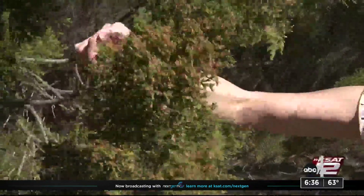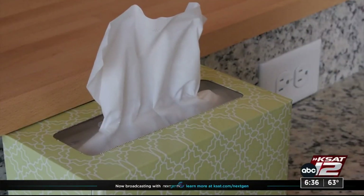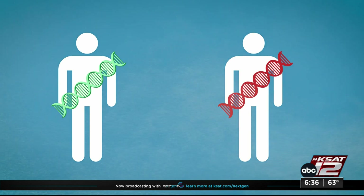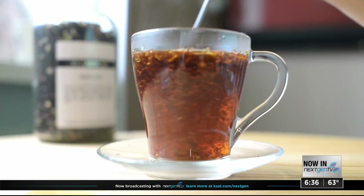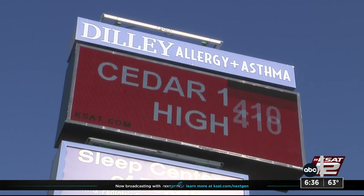We're only exposed to mountain cedar pollen for a few weeks each year — not enough time for our bodies to get used to it. People don't naturally develop immunity to cedar pollen; once you're allergic, you're allergic. This is all tied to our DNA — we are genetically predisposed to our allergies. Some people swear by natural allergy drops or a tea made from female mountain cedar juniper berries, but while there's no hard evidence these natural remedies work, if it makes you feel better, there's no harm in trying them.